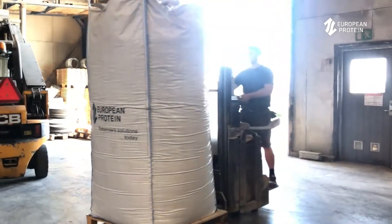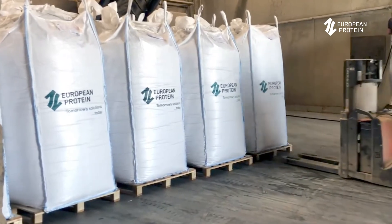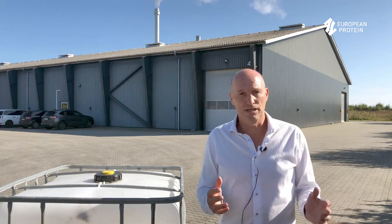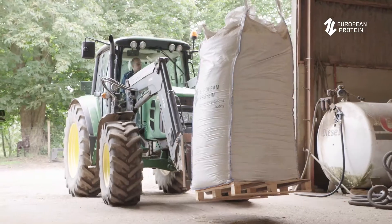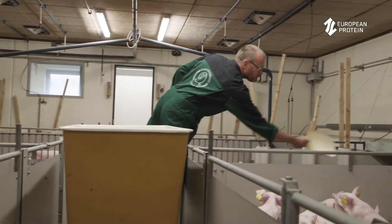After our fermentation is done and the product is ready, we want to stop this fermentation because otherwise it keeps going. It's difficult to handle and it won't be stable. So then, depending on our customer's wishes, we either make it in a big bag that we can supply to them, or we put it in bulk and they can take it like that.